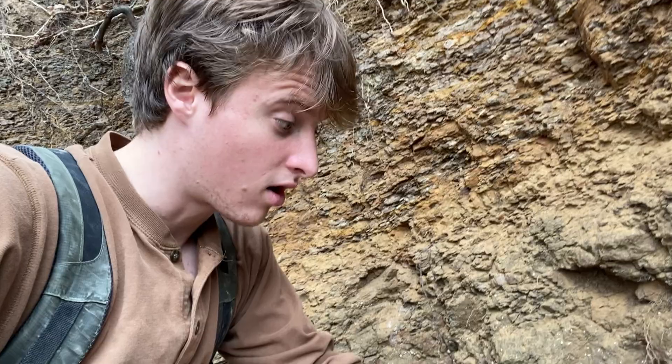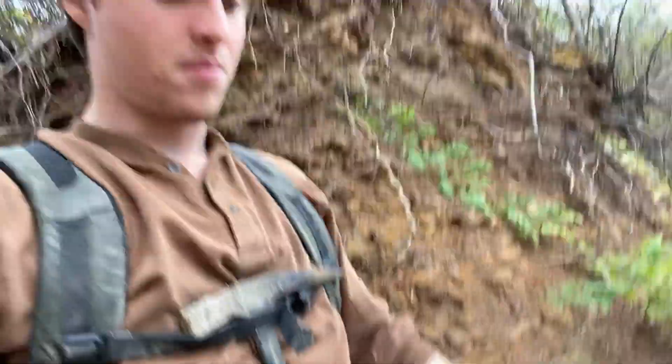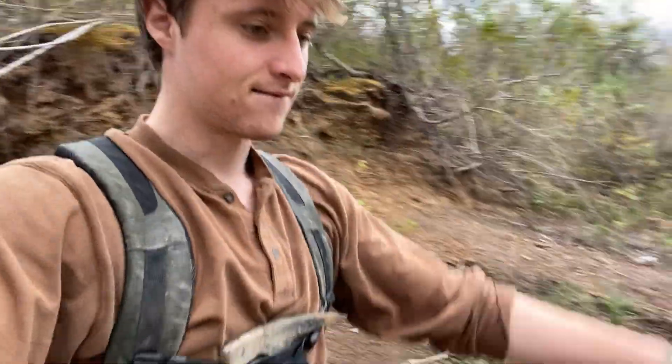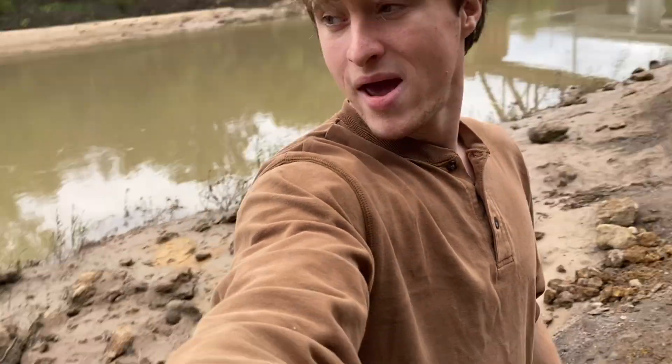We're gonna find a lot today. It looks like if you come out of this little cove here, we have the entire bluff to ourselves — no one's out. I think it's because there's a football game, and you know how A&M gets about football games.